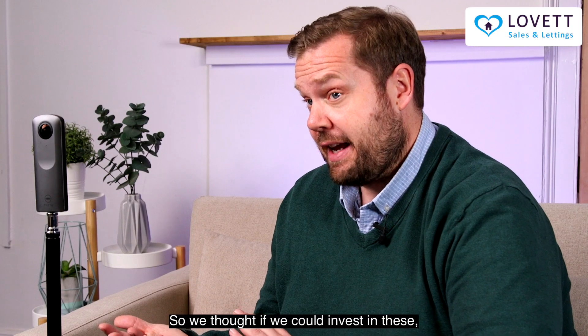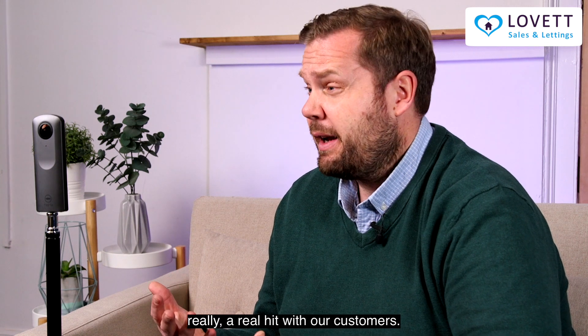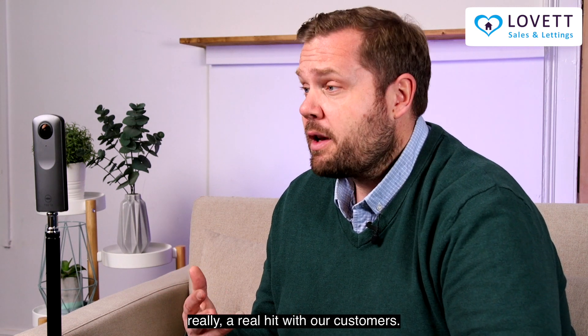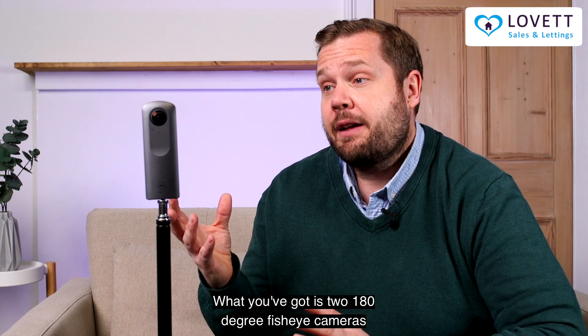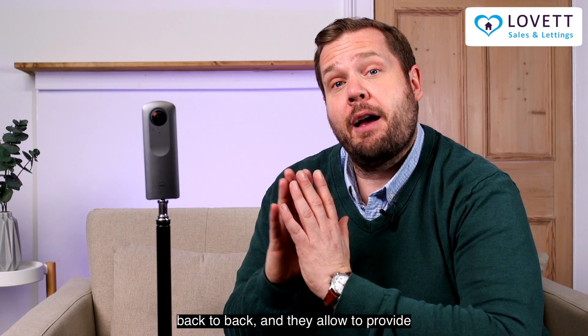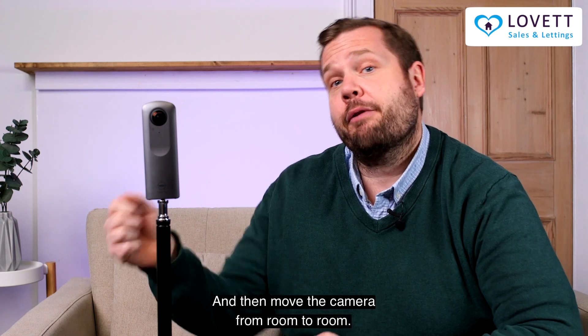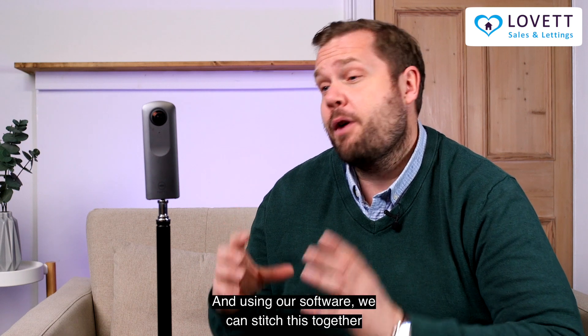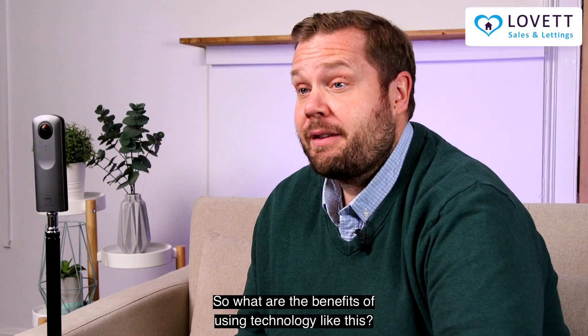So we thought if we could invest in these, people can have a look online and then we can go from there. It's something that's been a real hit with our customers so we've actually kept it on. What you've got is 280 degree fisheye cameras that are back to back, and they provide a 360 degree photo of each room. You then move the camera from room to room and using our software we can stitch this together to provide a tour for people.